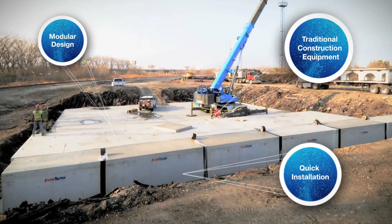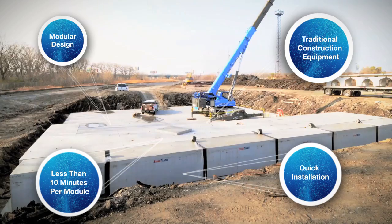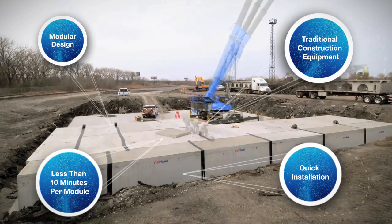It truly is amazing that a Stormtrap module can be set into position in less than 10 minutes. That, combined with a footprint smaller than other systems, creates a solution that saves you both time and money.